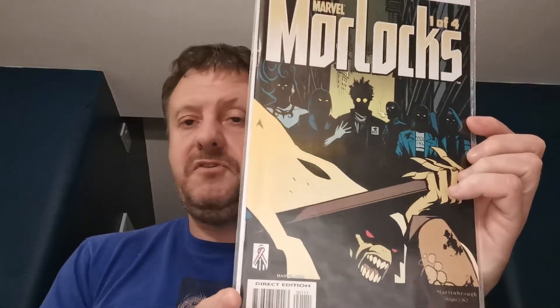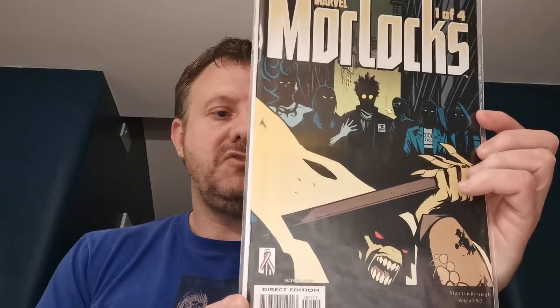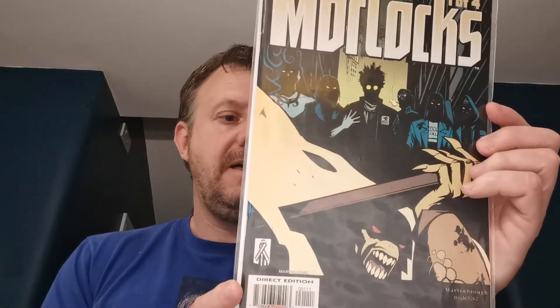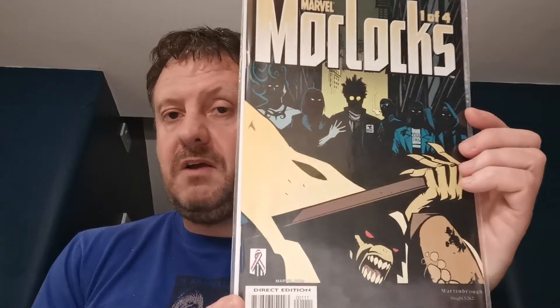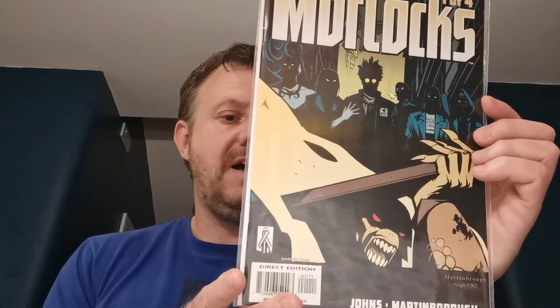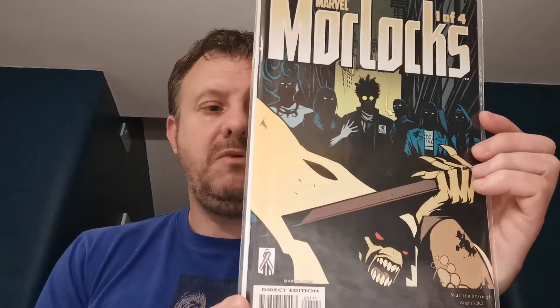Moving on to some Morlocks — this is Morlocks issue number 1, the first appearance of a few characters who have made it onto TV. This is the first appearance of Angel Dust, who was Christina in the Deadpool movie, played by the actress who played Cara Dune in The Mandalorian. It's also the first appearance of Shatter and The Trader, two characters in the gifted TV show, an X-Men based show I really enjoyed. We've also got the first appearance of Cell and Dr. Metellus. That was a Christmas present from the wife in 2017 — an undervalued book I think, with three characters that have made it onto TV.